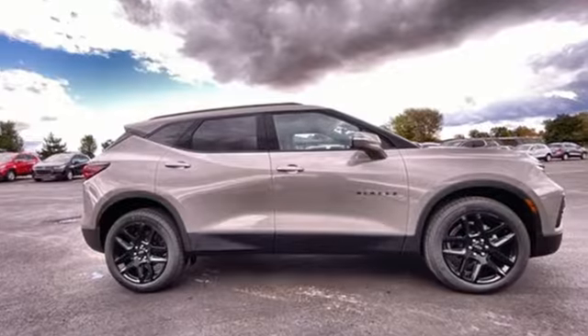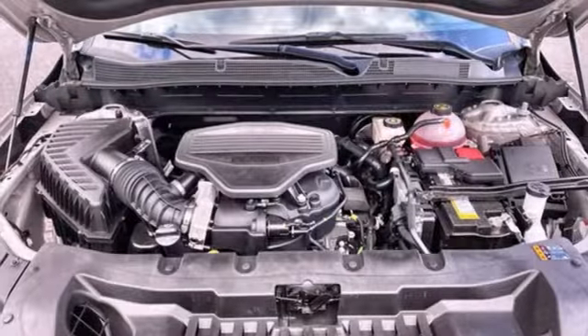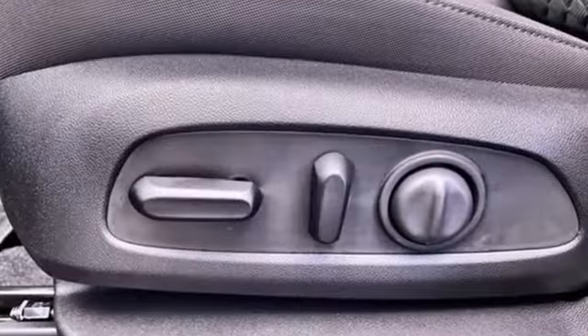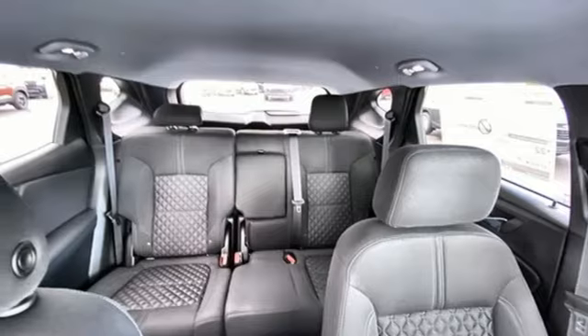V6 engine, dual zone climate control, streaming audio, rear parking sensors, front heated bucket seats, wi-fi hotspot, AM-FM satellite radio, aluminum wheels, remote engine start, and automatic transmission.